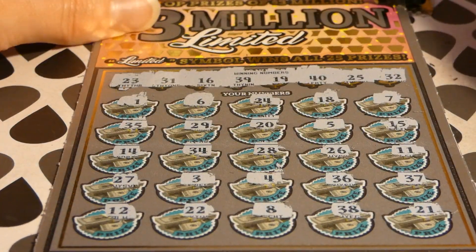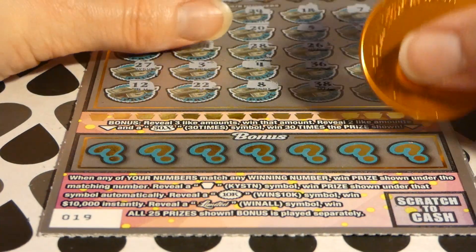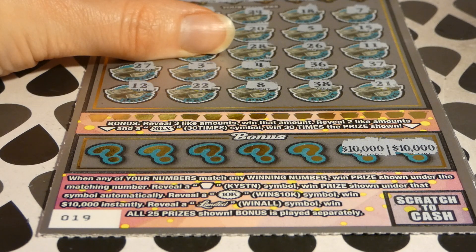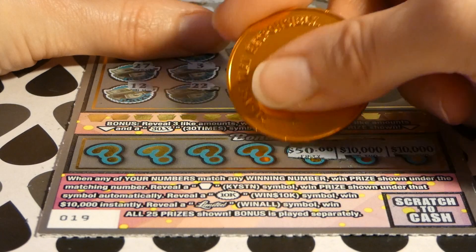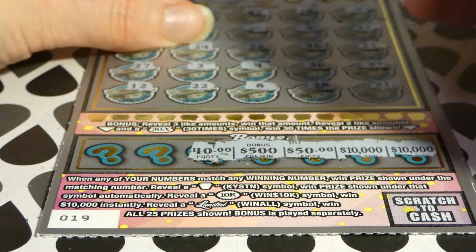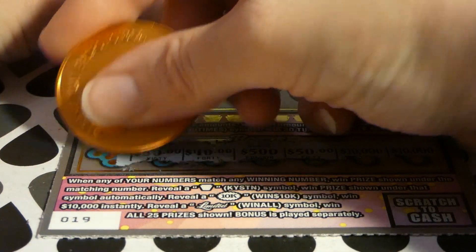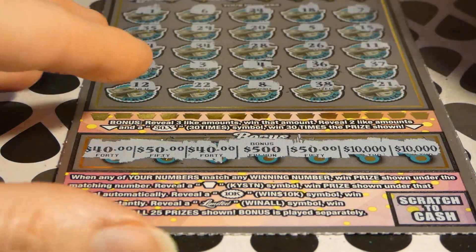Alright, let's go to the bonus. We have tickets 19 and 20 in here. There's a 10,000 — oh, another 10,000! I like where that's going. Then 50, 500, 40, 50. So you have two 10,000s and two 50s... and 40. Boo — no match. So close!